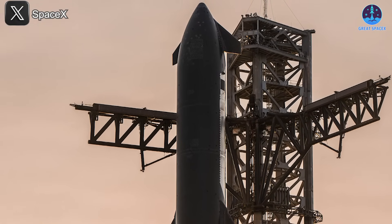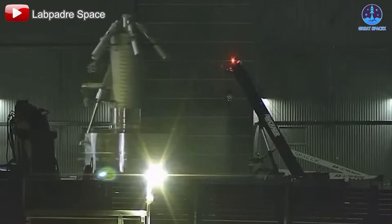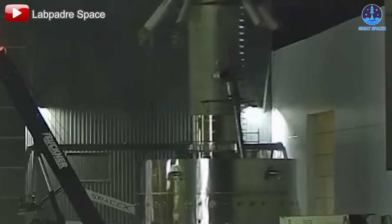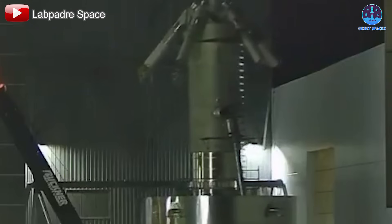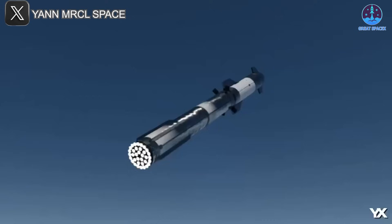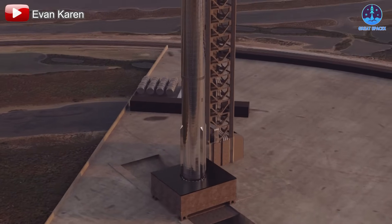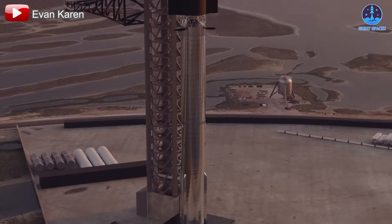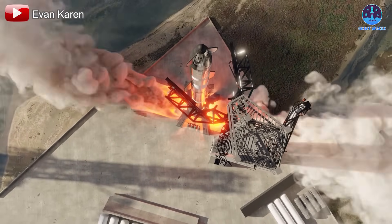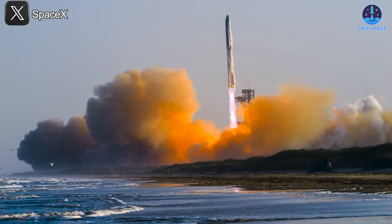Meanwhile, yet another prototype is quietly entering the pipeline. A unique test tank aft section was recently moved into Mega Bay 1, featuring a ring structure topped by a fuel system, believed to be part of Booster 18 — potentially the first prototype of the long-awaited Booster Version 2. If confirmed, this would represent a significant evolution in Starship's design, likely including weight reductions, structural enhancements, and optimizations for reusability and performance.